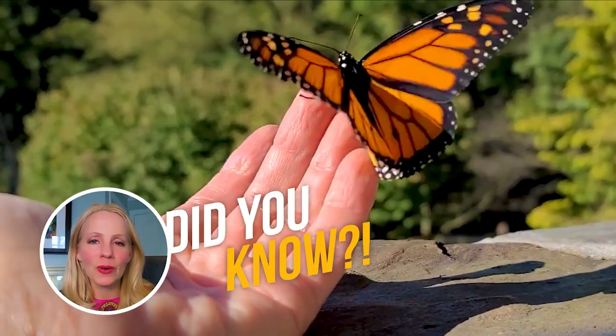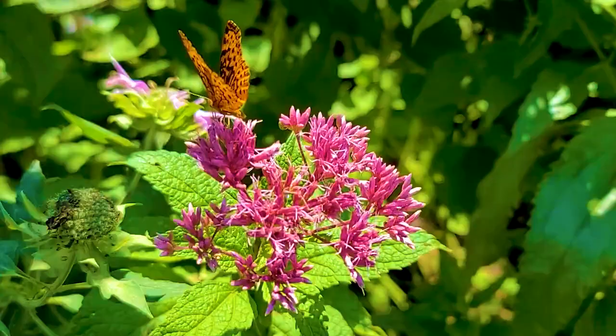Did you know that butterflies wear perfume? For many centuries, we've worn different fragrances to attract a mate, and butterflies are no different.